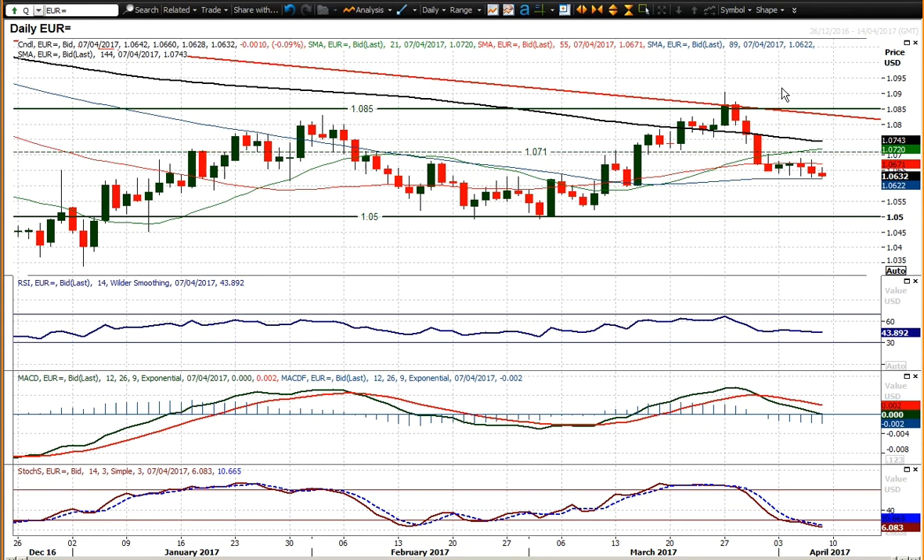What we are seeing is a bit of dollar strength now beginning to pull through. Aside from obviously the yen strength, you've also got a bit of dollar strength as well, and that is pulling euro dollar lower. In the last couple of days, we've seen euro dollar starting to post these couple of bear candles, which despite the consolidation, I think is putting pressure on increasingly to the downside.